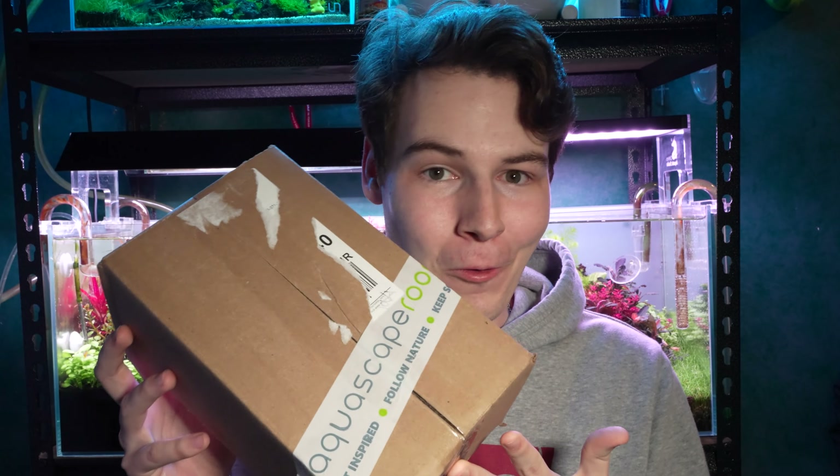After years and years of searching, I've finally got my hands on my holy grail plant and I'll be showing it to you guys shortly. I've been keeping planted tanks for almost 10 years now and the goal of this channel is to take you along with me on my planted tank journey, as well as teaching you the tips and tricks I wish I had learned a lot earlier in this hobby.